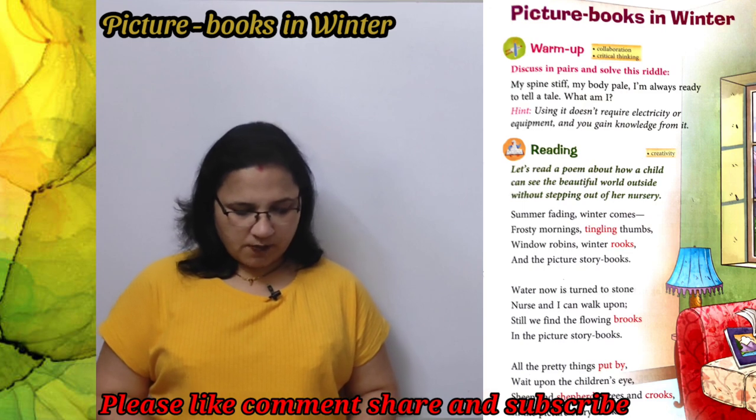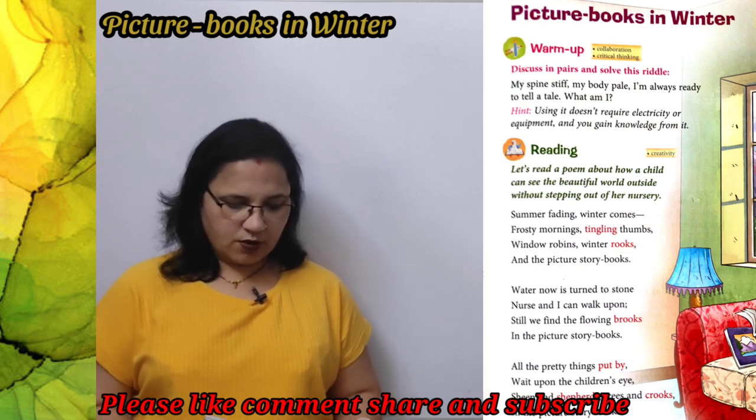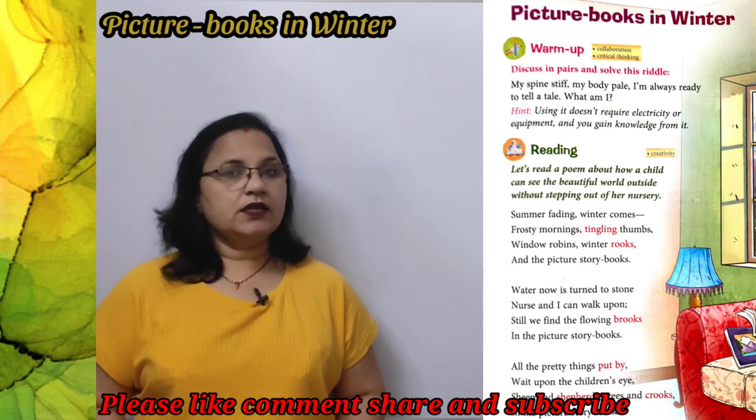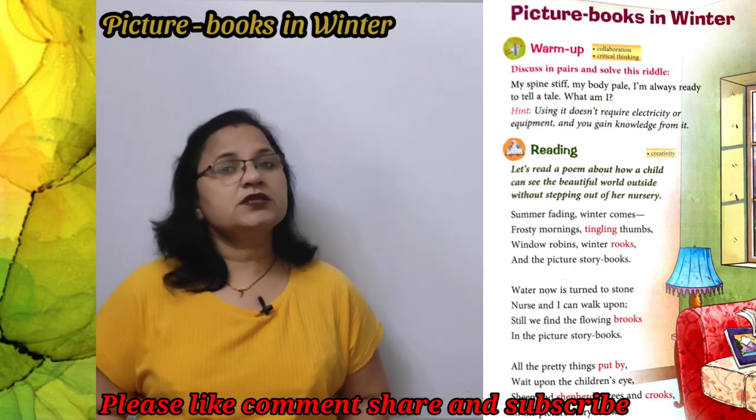Let's read a poem about how a child can see the beautiful world outside without stepping out of her nursery. आइए पढ़ते हैं ये कविता और पता लगाते हैं कि कैसे एक छोटा बच्चा बिना अपने कमरे से बाहर निकले बाहर की दुनिया को देख सकता है।